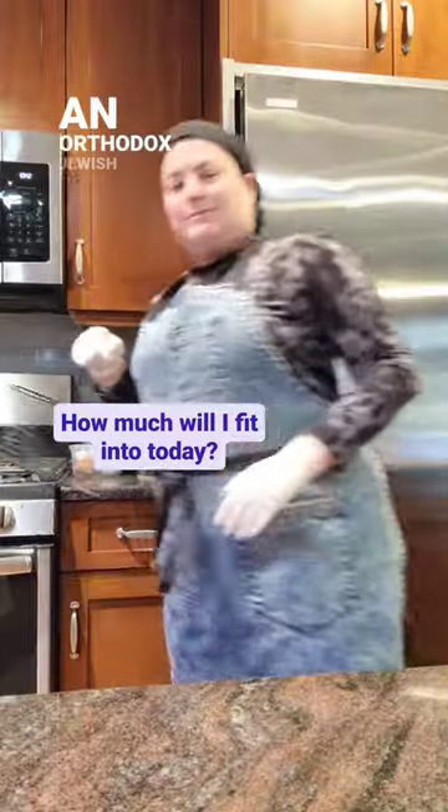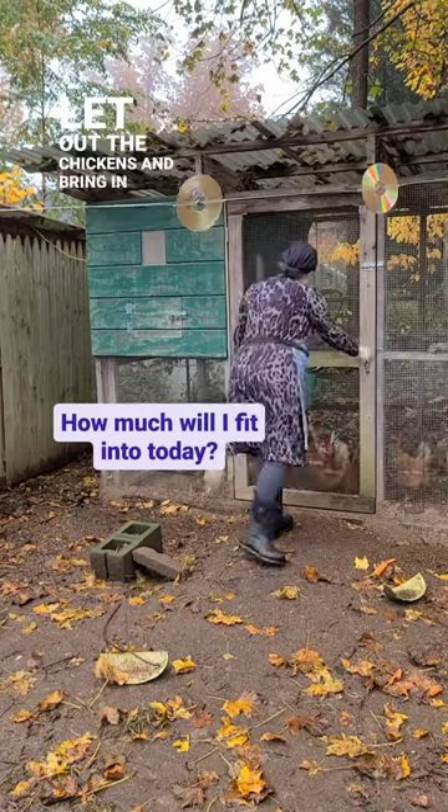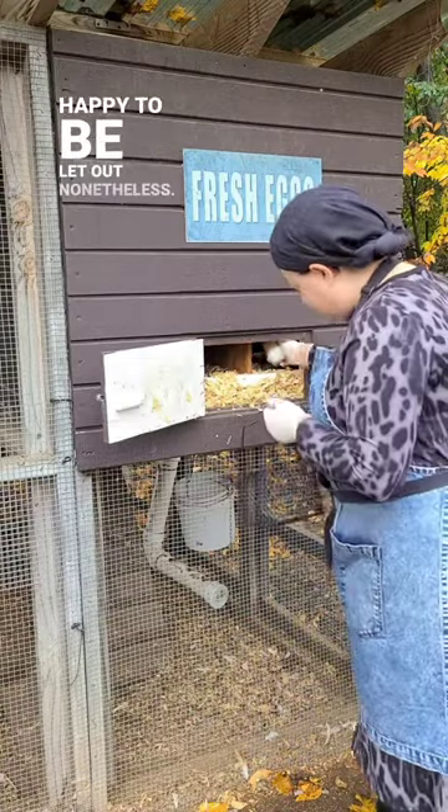Another day in the life of an Orthodox Jewish suburban homesteader. First thing was to let out the chickens and bring in the eggs. My good morning chickens greeting isn't half as good as Mr. Homegrown Kosher's, but they're happy to be let out nonetheless.